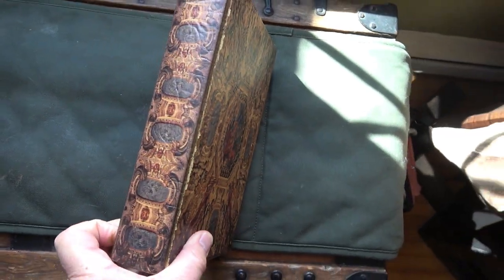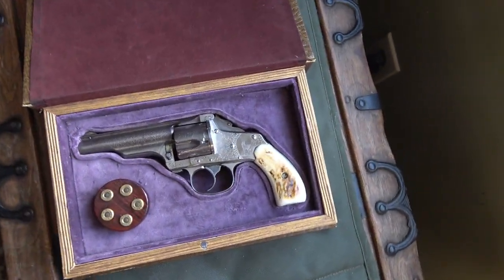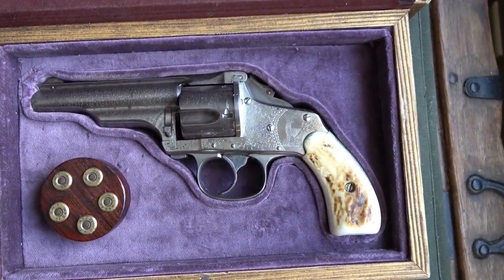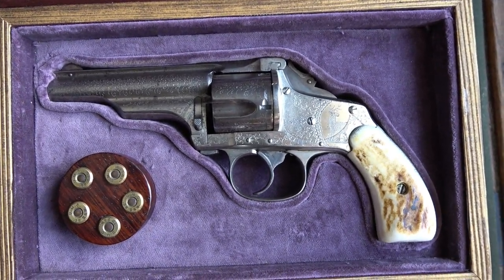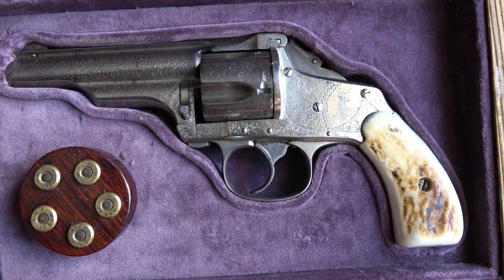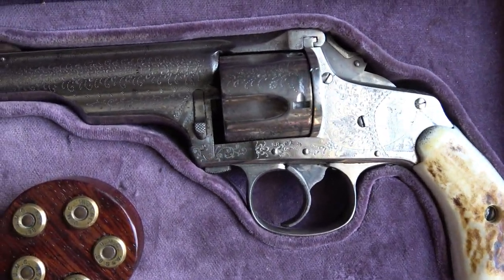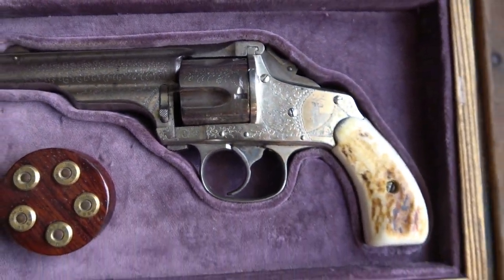It looks pretty much like a book, but when you open it up, there is the Merwin Halbert revolver — a very unique piece of history. It has stag grips and factory engraving. They pioneered this kind of inexpensive engraving and it was quite popular back in the day.